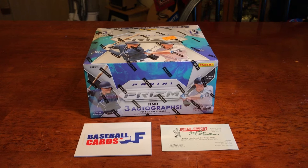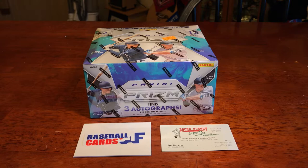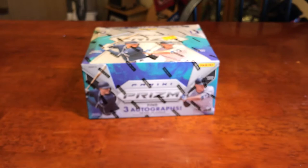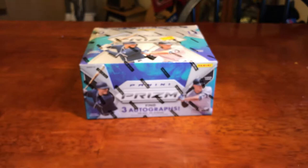What is going on guys, Alex with Baseball Cards AF back with another box break. Thanks to Rocks Dugout here in Wichita — check them out if you're in the Midwest, there's the contact info for you. Let's just break right into it. Everyone's favorite shiny product from Panini is back — first time since like 2015 maybe — Panini Prism.